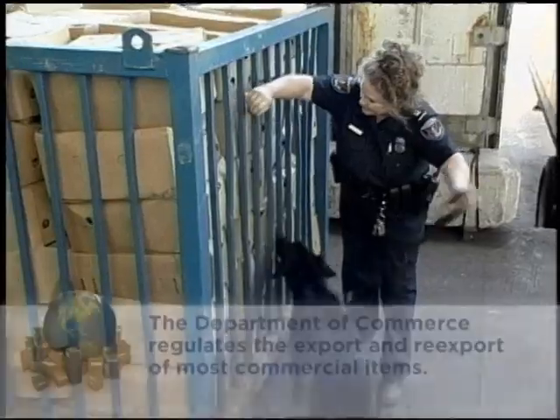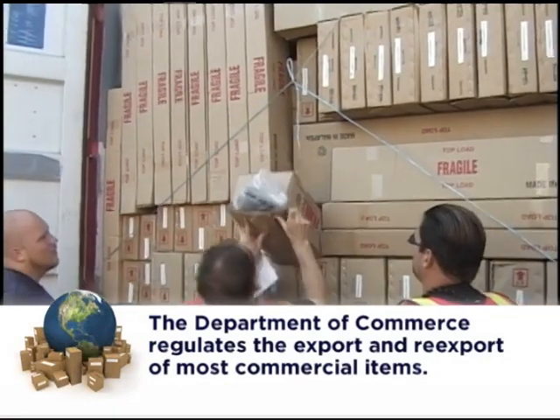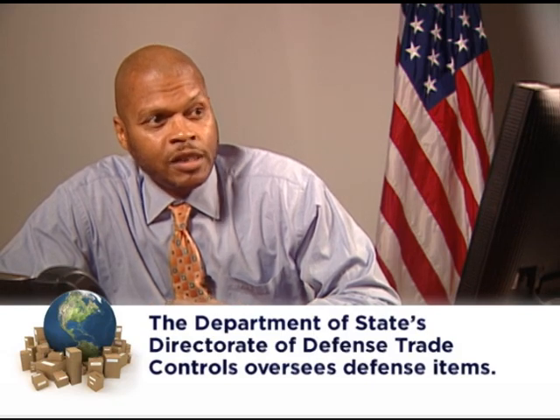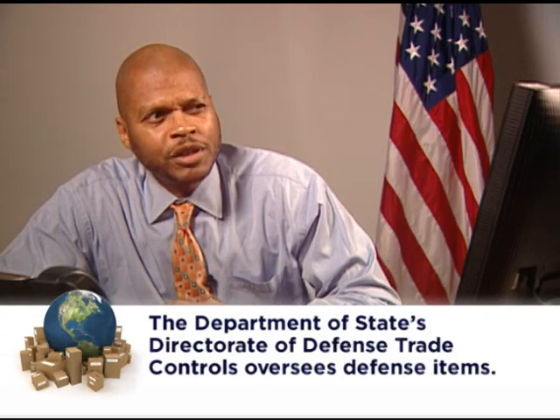Here at the U.S. Department of Commerce, we regulate the export and re-export of most commercial items. This includes products such as clothing, building materials, circuit boards, automotive parts, and retail software packages. Defense articles and services, on the other hand, are under the jurisdiction of the Department of State's Directorate of Defense Trade Controls. We want to be sure you're speaking with the right agency.